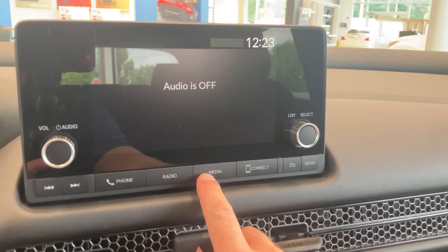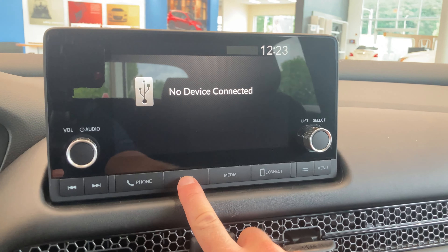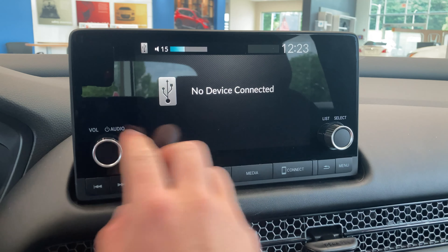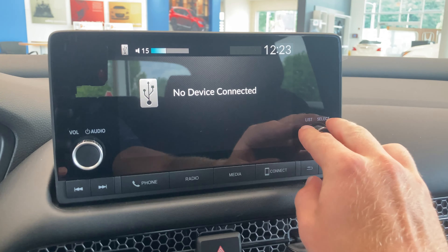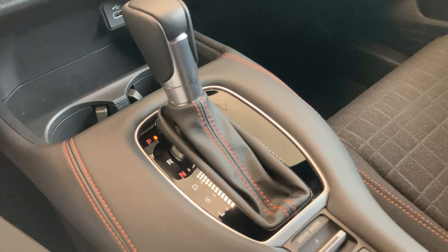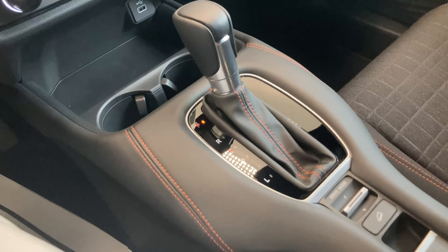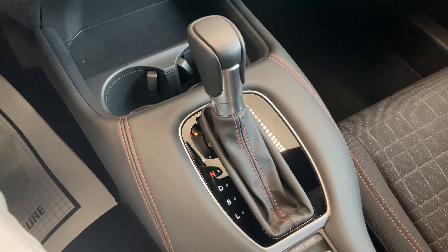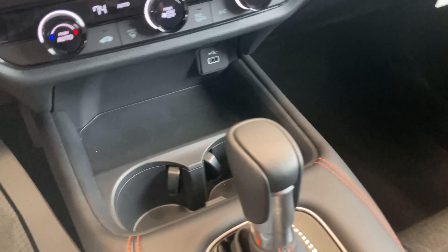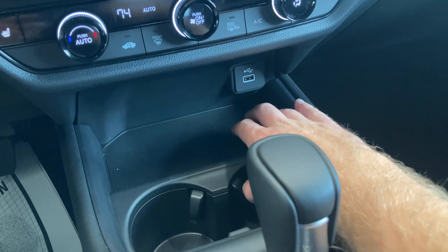You can also connect via Bluetooth, access radio options and calling options, adjust volume, and change songs with the dial. You'll also notice the stitching continues onto the gear shifter. You have two cup holders in the front, and on EXL models you will find a wireless phone charger right here in this slot.